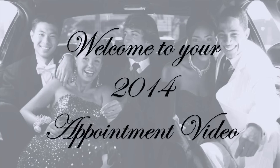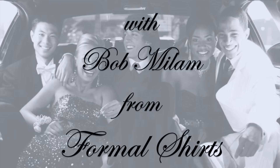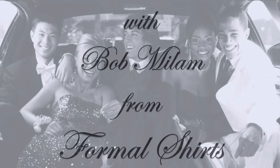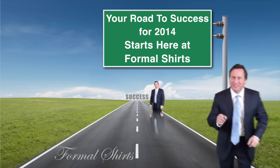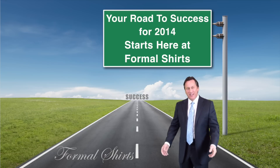Welcome to your 2014 appointment video with Bob Milam from Formal Shirts. Thank you for that fine introduction. Hello everyone and welcome to your 2014 appointment. I'd also like to thank the good Lord Jesus and you, our customers, for a fantastic 2013. God willing, 2014 will be your best year ever. The road to success for 2014 starts right here at Formal Shirts.